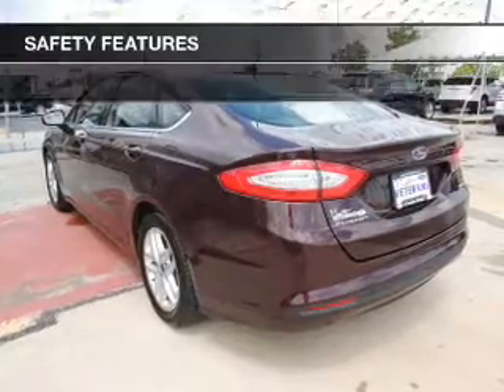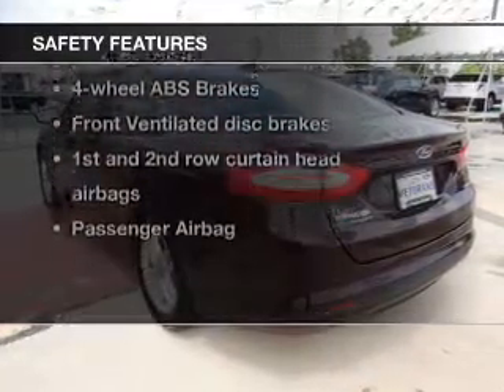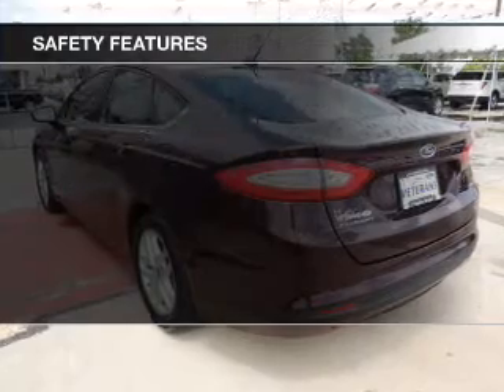A satellite radio. If safety is a high priority, rest assured knowing these top safety components are included.